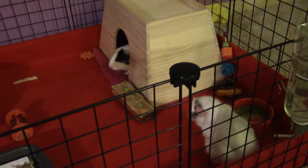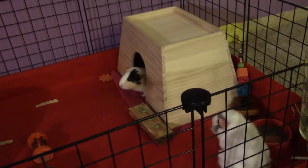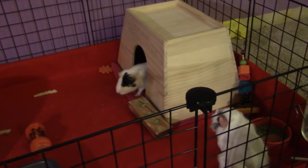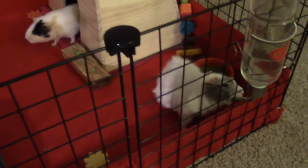Hello guys, welcome back to my channel. I'm Teresa from Tiny Paws TV and today I'm going to be doing my guinea pig cage tour. This was actually requested by someone, so I wanted to make sure that I did it right away. Before I get started, here's Macy and Luna.